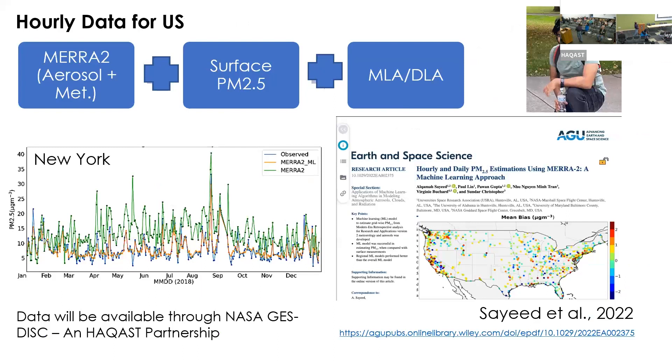We did similar analysis for the U.S. I want to highlight Dr. Alkama Said at NASA Marshall, who did a lot of the work I'm presenting. We published a paper, and this data for the U.S. at both hourly and daily levels should be available soon at NASA — through a HACAS partnership — via the NASA data center.